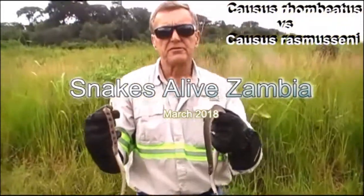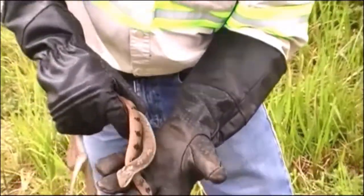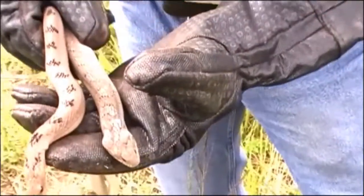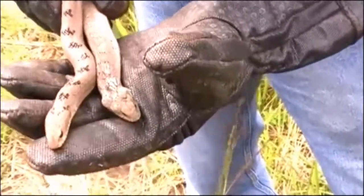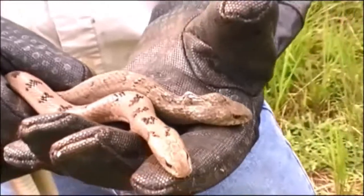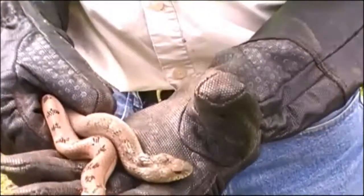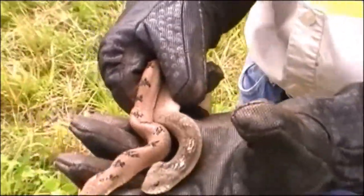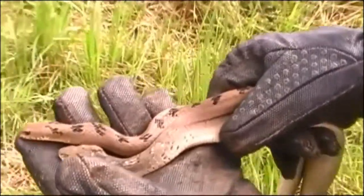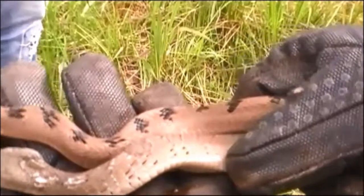Hi again, I have something very interesting for you now. I'd like you to see the difference between these two snakes. This one here on your left is a snake that was declared a new species in 2013, and you'll see the Government Gazette from Zimbabwe, named and specified by the late Dr. Don Broadley, and it is specified as being Causus rasmusseni.